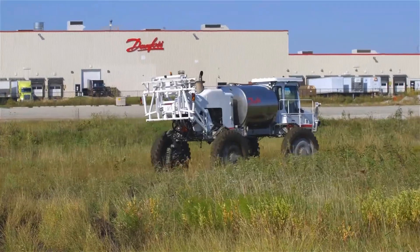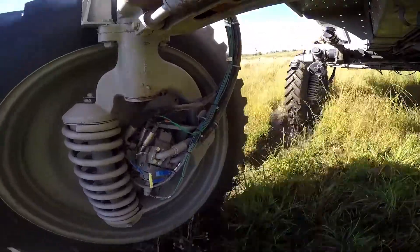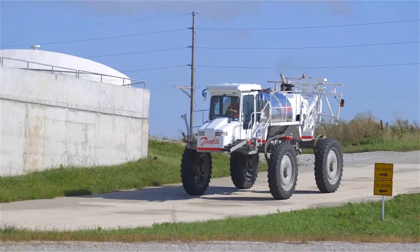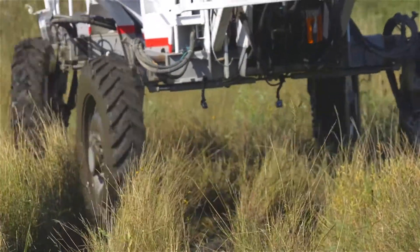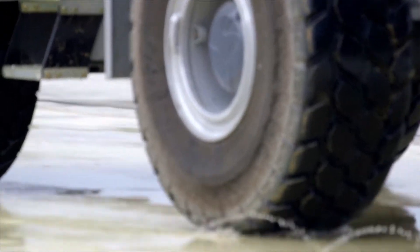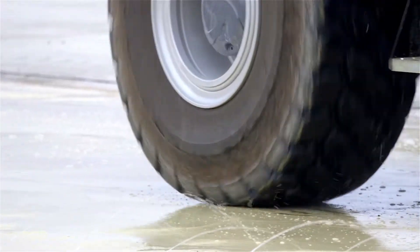For off-highway applications, the terrain upon which vehicles must operate is naturally unpredictable and ever-changing. Ground conditions vary from rock hard to muddy and slick and anywhere in between. Regardless of the conditions, inefficient and ineffective traction control can have a serious effect on operator safety, machine performance, and productivity.